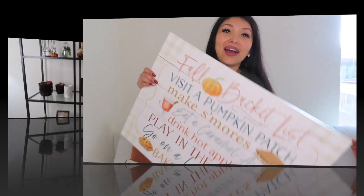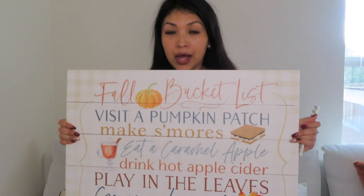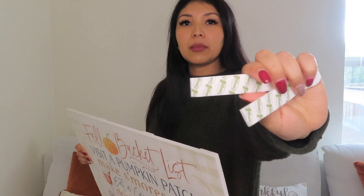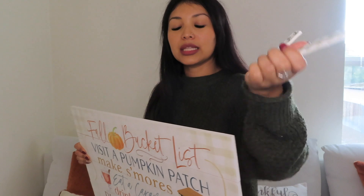I got this sign — it is super cute — I got it at TJ Maxx, and I'm gonna hang it up. Since I live in an apartment, I'm not going to drill any holes or anything, so I love these Command Strips. If you live in an apartment, I definitely recommend these — they are amazing.